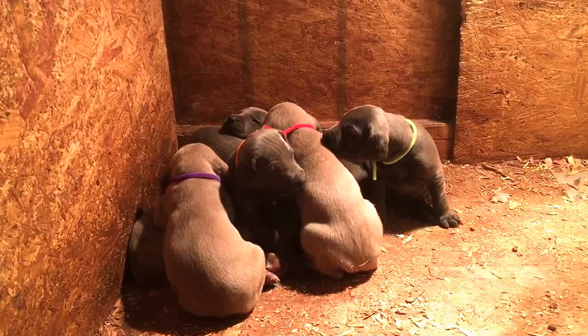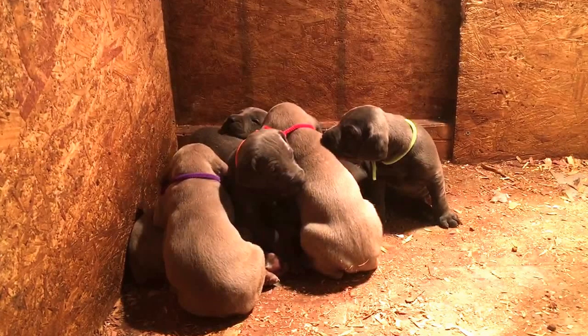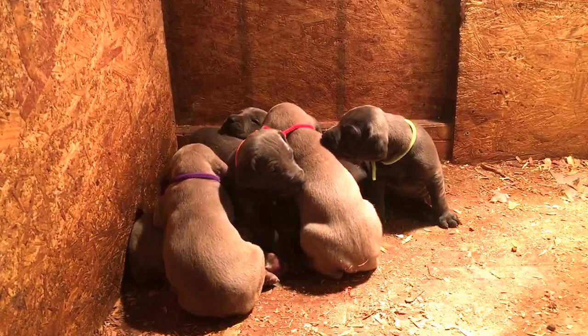It's still cold outside and we can't quite take them out yet to do a video outside. We have two silver girls — this is pink collar, that's Miss Pink. And then the other silver female is purple collar — that's Miss Purple. So two silver females and one silver male.